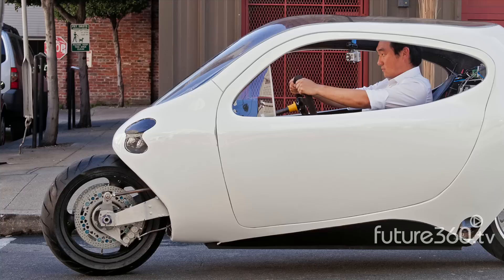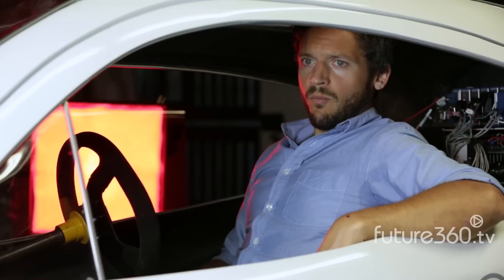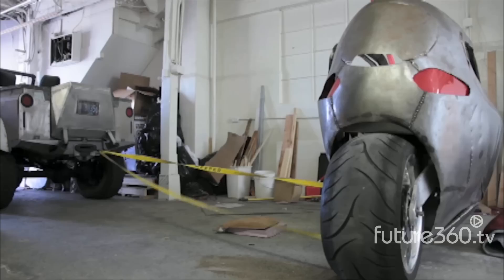Their target market are early adopters interested in technology, sustainability, and practicality. Our primary early adopter is actually ourselves — twenty, thirty-somethings who live or work in the city. Urban driving is broken for us. Motorcycles and scooters are a great alternative but they're not very safe. The nimble C1 will be able to slip through traffic, cutting about 50% off commute times.